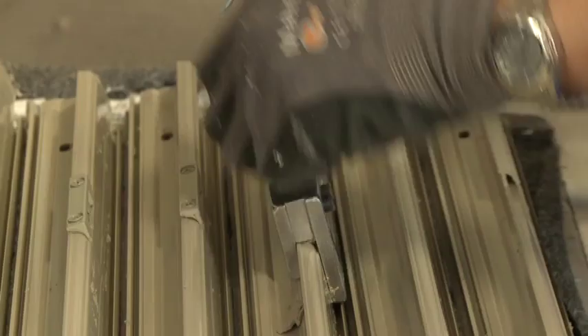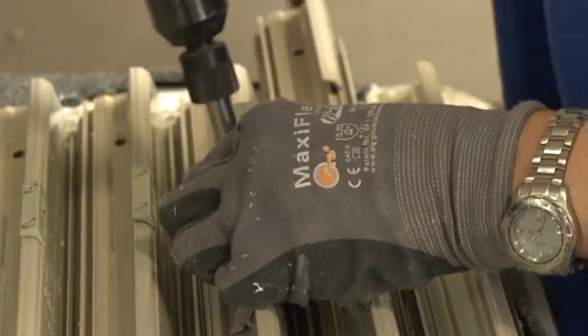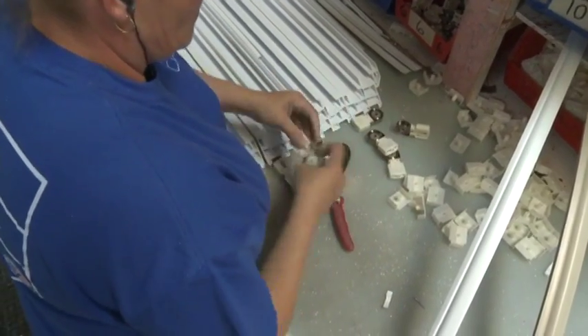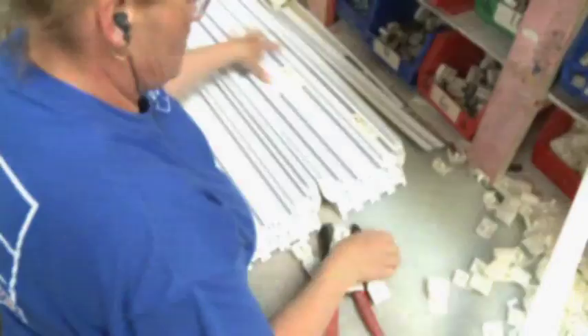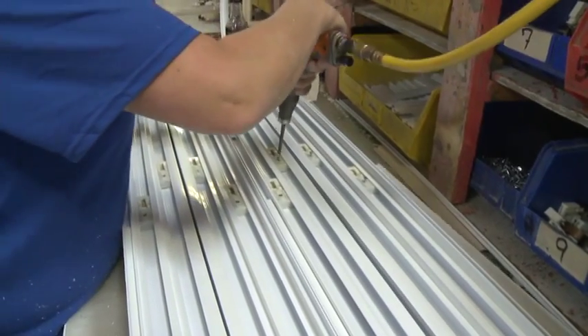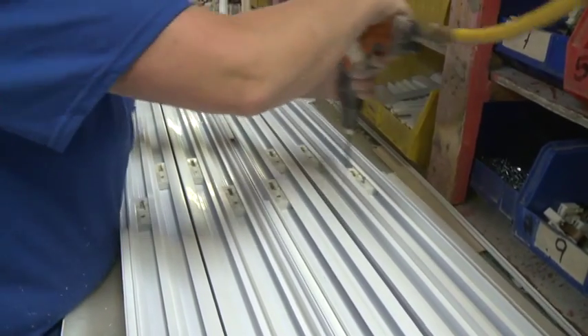There are two key parts to the balance system. There's a pivot bar that attaches to the sash — the part of the window that moves up and down — and then there's the coil part that attaches to the frame. We had 4JX develop a pivot bar for us that, when it's dropped into the coil balance, actually becomes a bond between the frame and the sash and doesn't allow them to pull apart. So it actually helps the structural integrity of the balance.